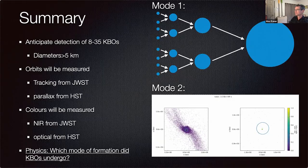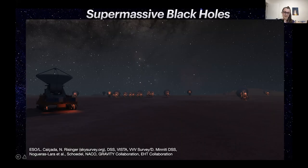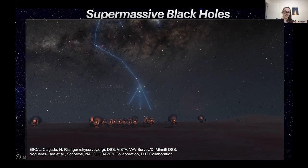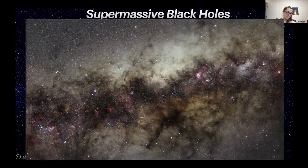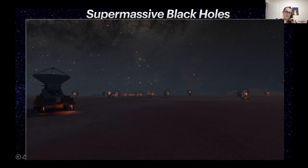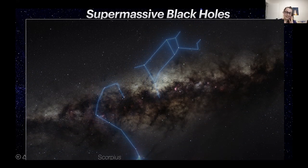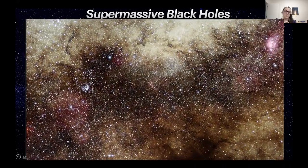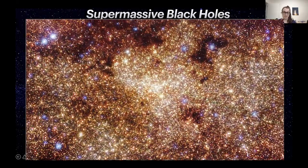I literally study the opposite end of the universe — about as far from the solar system as we could possibly get. I study the very first supermassive black holes in the universe. This video shows our galaxy, the Milky Way. At the center of our galaxy, in the constellation Sagittarius, is a supermassive black hole — very, very small in the grand scheme of our galaxy.